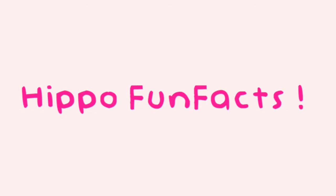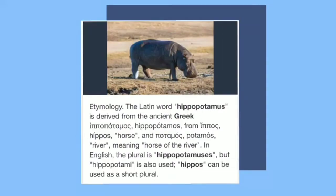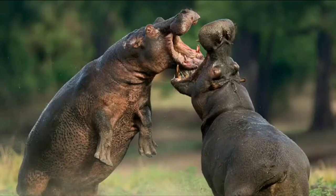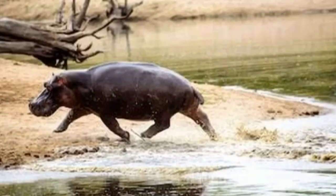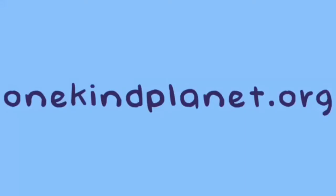Now for some fun facts about hippos. The name hippopotamus comes from the ancient Greek for river horse. The hippopotamus is one of the most aggressive creatures in the world and is often regarded as one of the most dangerous animals in Africa. However, if threatened on land, it will often run for water.